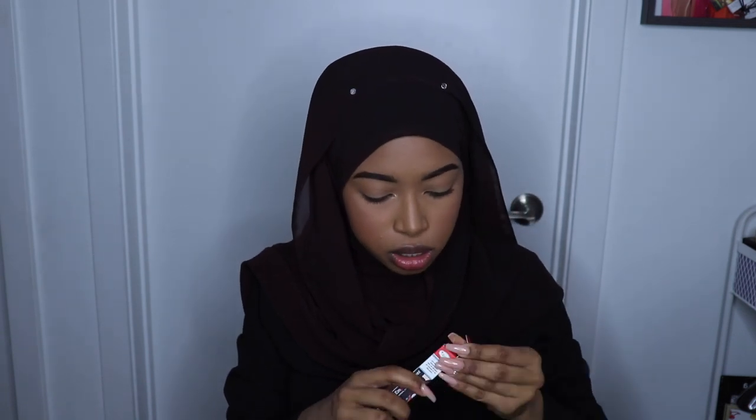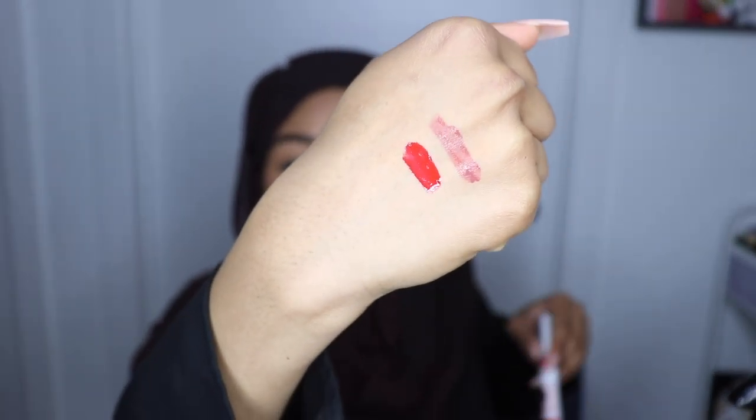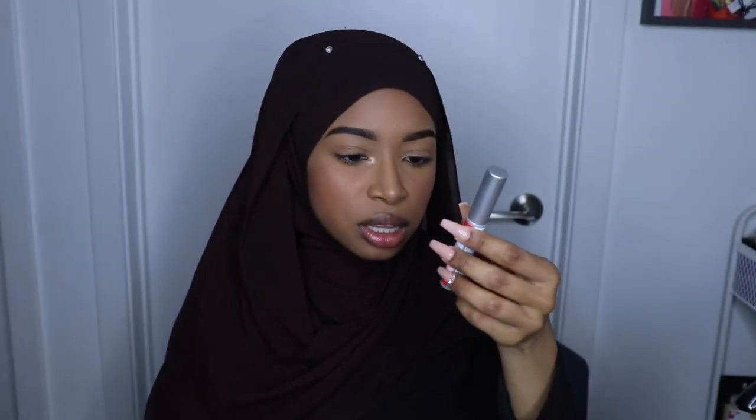I can swatch this for you guys. I don't even know what color it is because I didn't even look at it. This is only theBalm thing I've ever had, so I'll keep it. The color is called Ni Hao.